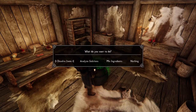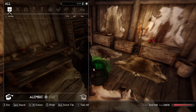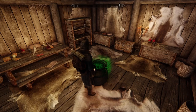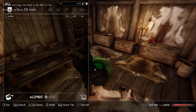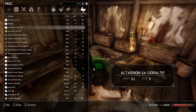So if we use our alembic, we can dissolve items, analyze solutions, or mix ingredients. If we start with dissolving an item, it reminds us that you can only dissolve small amounts of items at a time — basically one at a time. Let's go ahead and dissolve a bear claw and see where that gets us. Once you've selected to dissolve, you have to go back to the dissolve items menu, and then you will watch the bear claw be dissolved. We got Altadun Sagloxagoria right there.